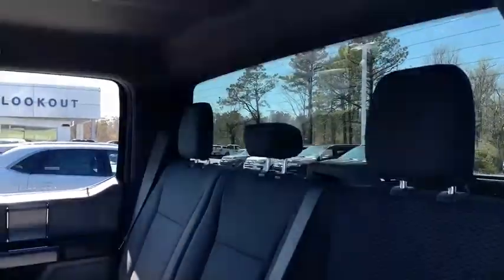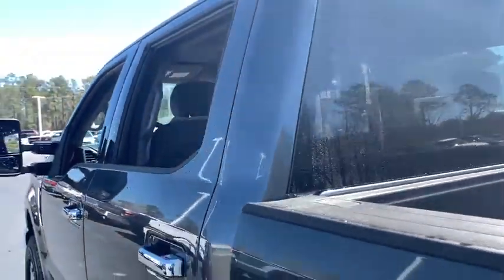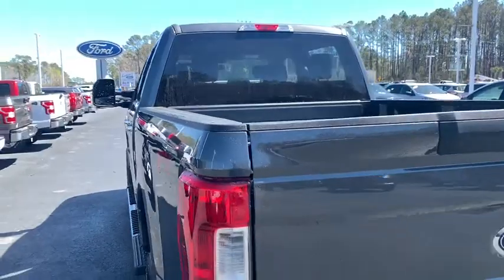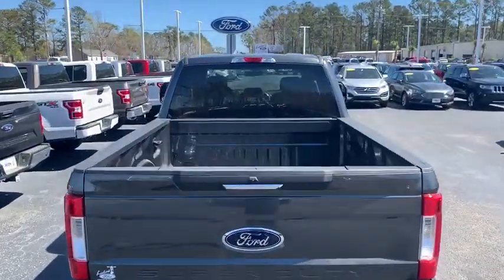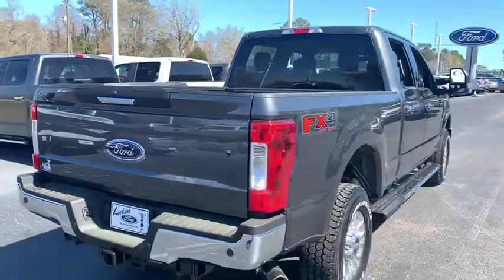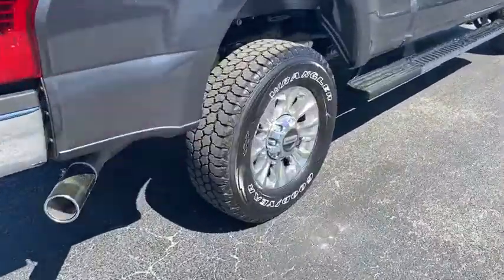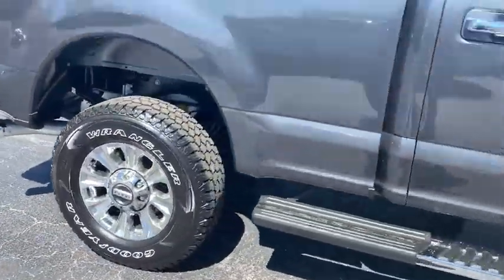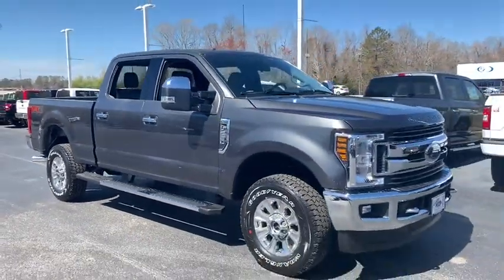This isn't just a vehicle, it's an experience. So stop in for a test drive today. It's perfect.